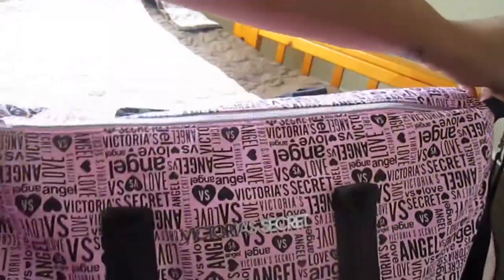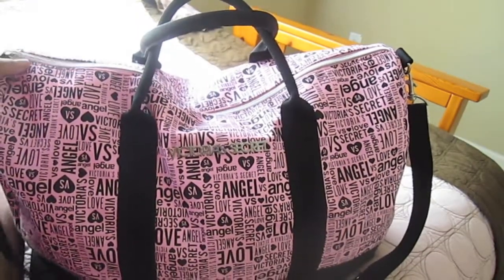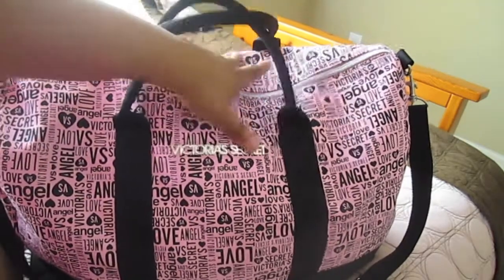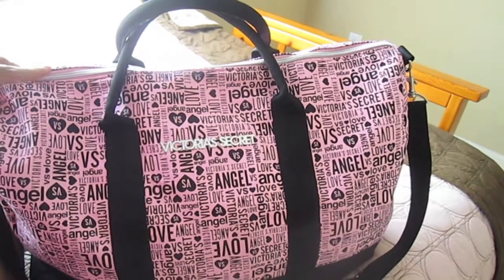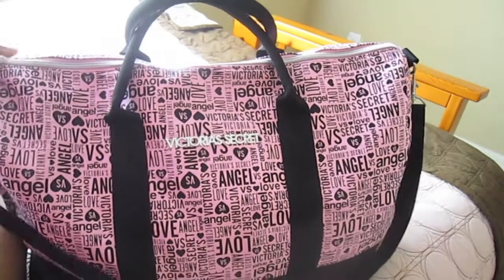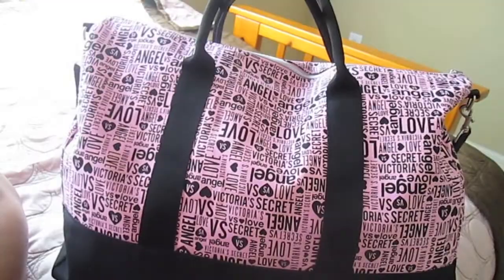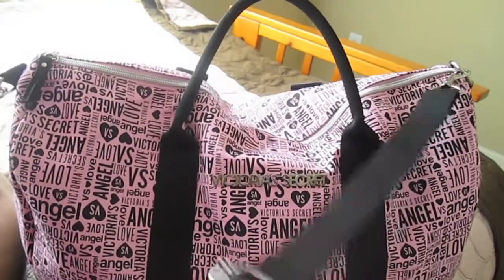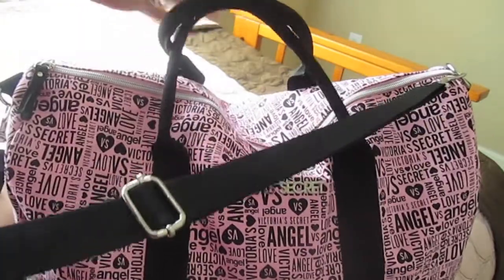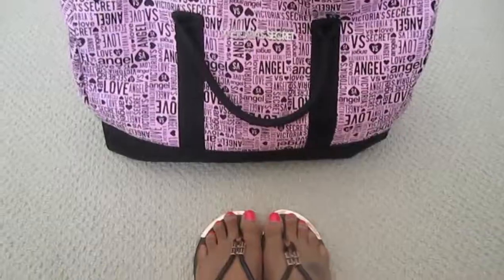Everything fits in there very nicely — that's how I pack my bag. This bag is perfect for a weekend trip. I get these duffel bags when Victoria's Secret has a free bag with a $75 purchase. If you're intending to get a duffel, this size is perfect for a weekend getaway. I also love that it has a strap so you don't have to carry it handheld, especially when you're already carrying a handheld bag.